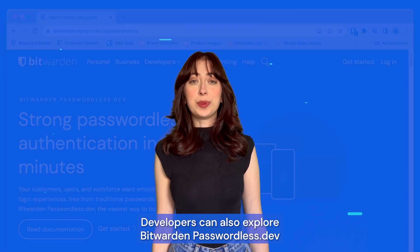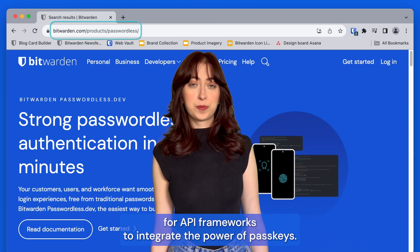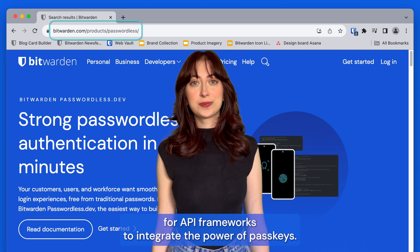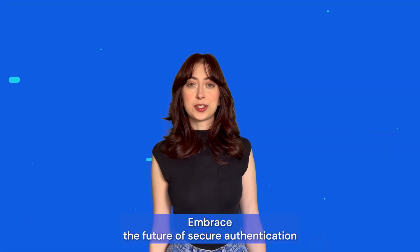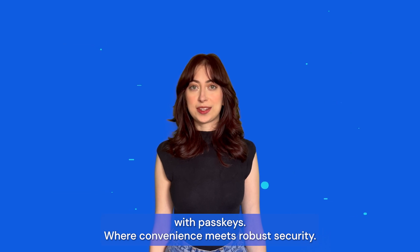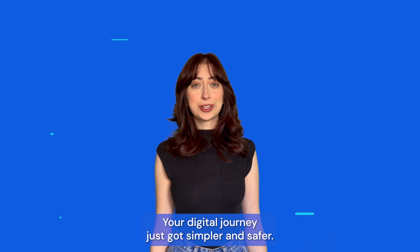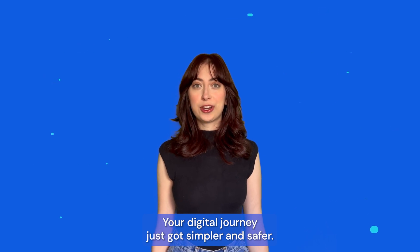Developers can also explore Bitwarden passwordless.dev for API frameworks to integrate the power of passkeys. Embrace the future of secure authentication with passkeys, where convenience meets robust security. Your digital journey just got simpler and safer.